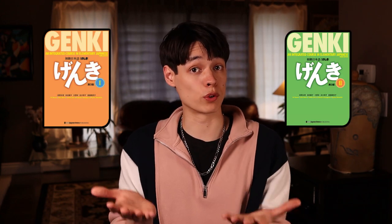Enough talk about why Japanese grammar sucks. Let's talk about how to overcome it and why it can actually be kind of dope once you've mastered it. Textbooks are great resources because they're typically well-structured. I've heard nothing but good things about the Genki series, so this could be a great place for you to start.